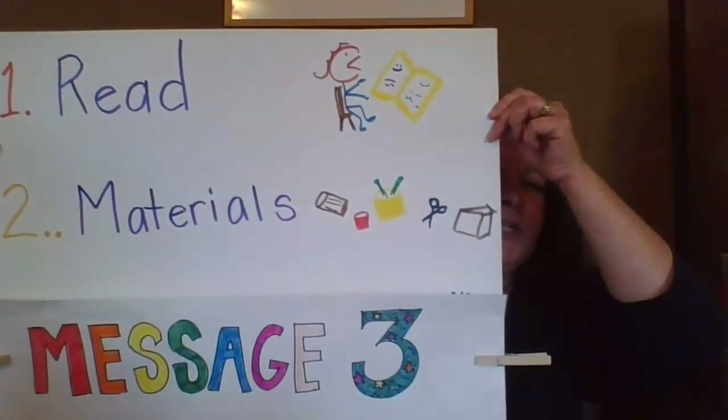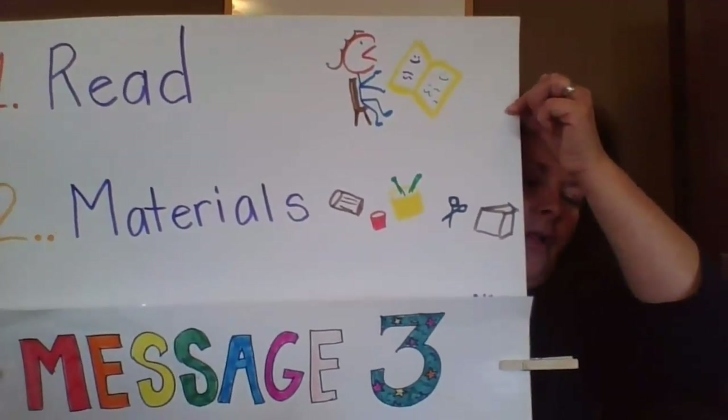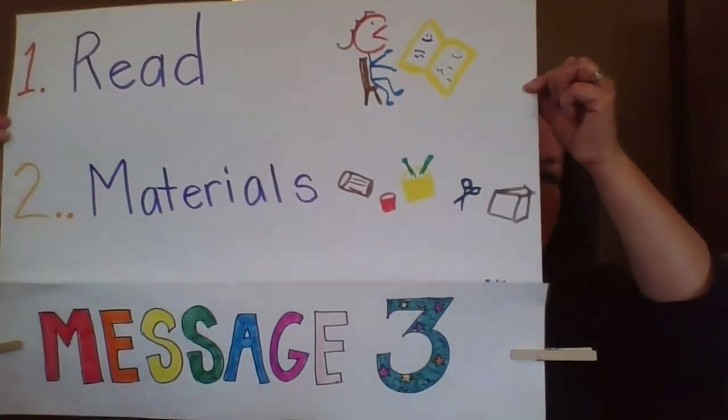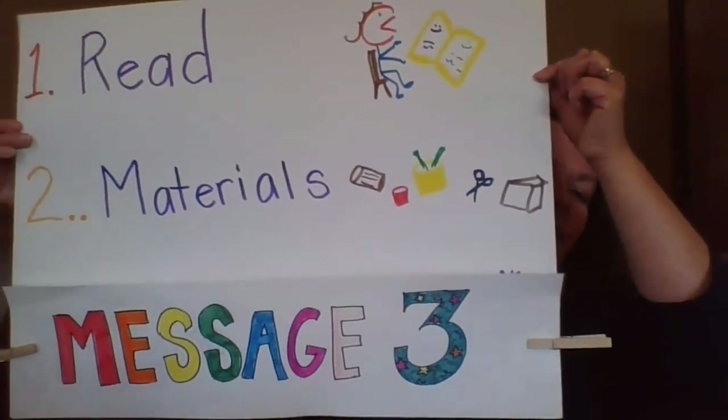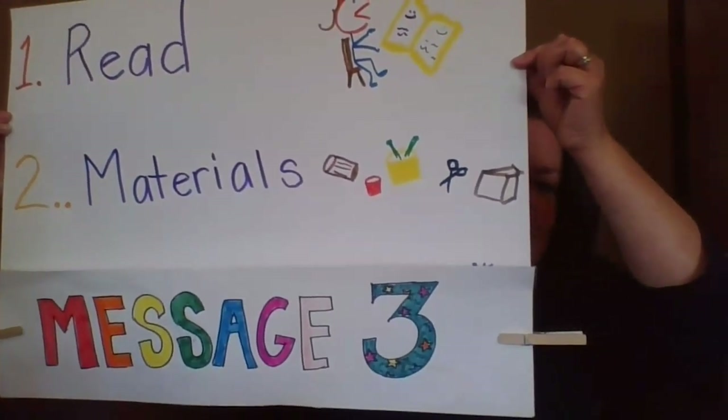Second, I'm going to show you some materials that I gathered at my home. Sometimes I call it a toolbox, sometimes I call it a maker station — just different things that you might find at your home to help you create and do some fun things today.